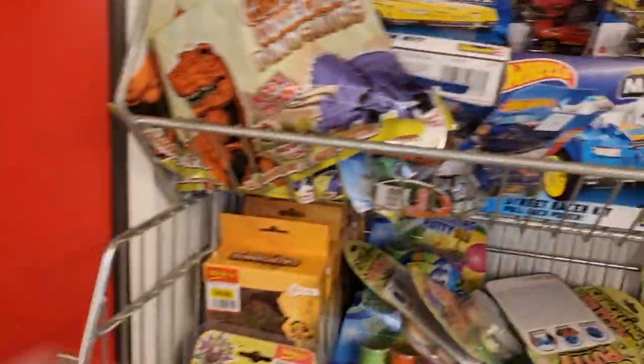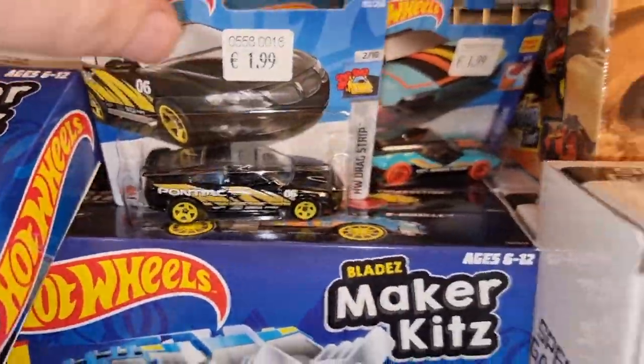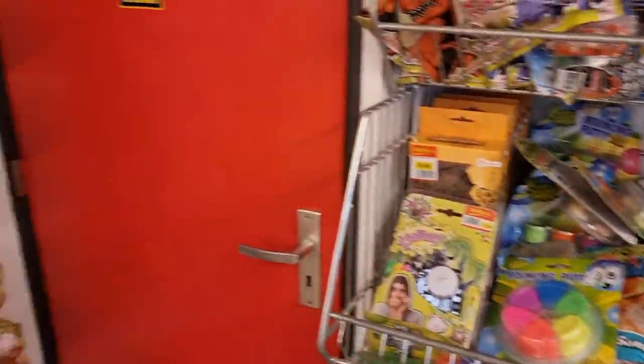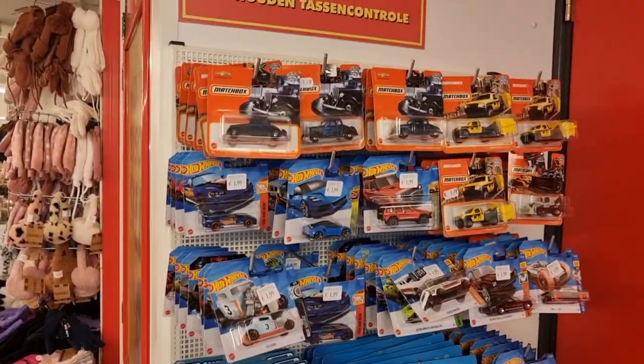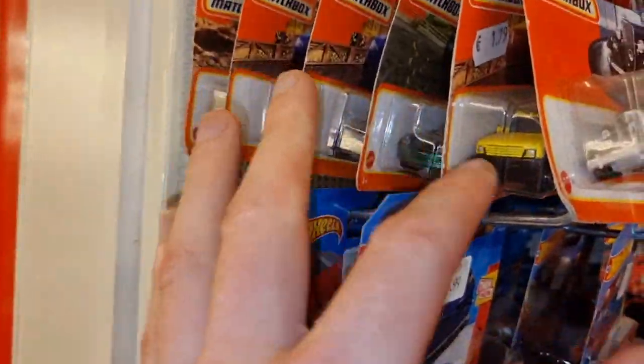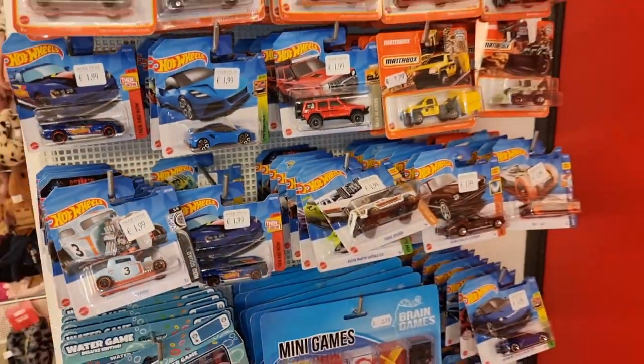Definitely going to take this one home with me. That's not my thing. Anything else? Yeah, we got some Matchbox but this is pretty old news - already got those and I did a video about it. Let's go to the next store.